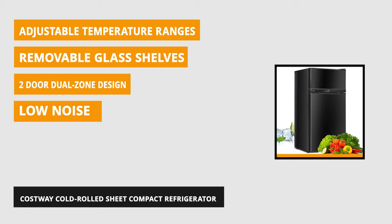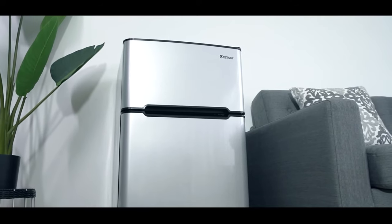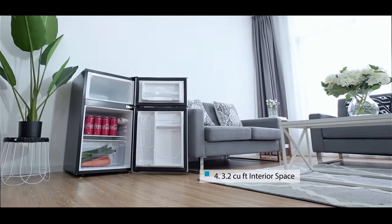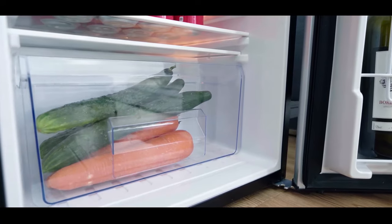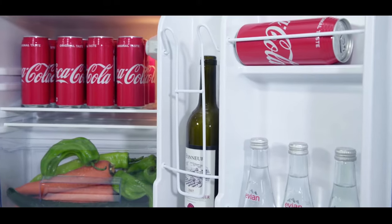It's perfectly sized to keep drinks and small amounts of food cold in a convenient location. With a double door design, this separate freezer compartment can be accessed quickly for frozen treats or packages of meat. It makes the most out of the space with its three small glass shelves, a fruit box, an egg rack for storage, and a special canned dispenser in the door bins.